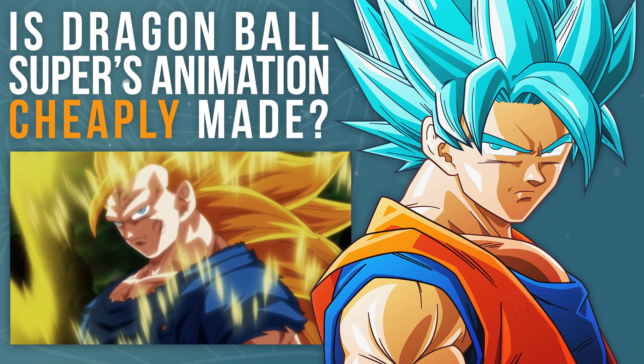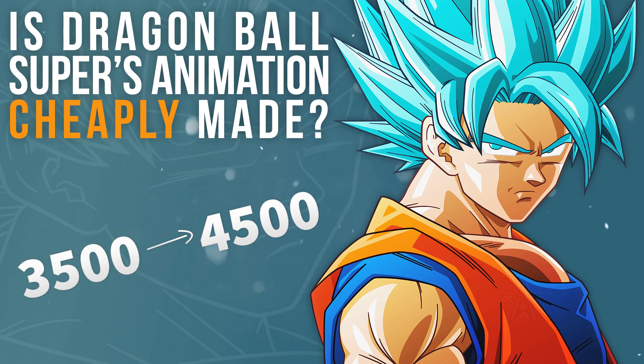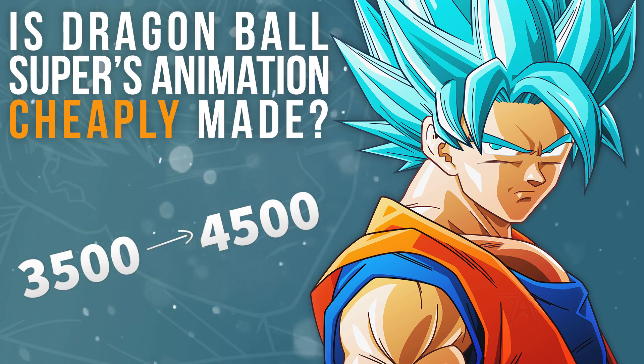The biggest increases in expenditure in the current Universe Survival arc come from having two series directors now, one of the highest-paying positions in the pipeline. One of those directors, Tatsuya Nagamine, raised the number of drawings permitted per episode in the tournament. More drawings cost more money, and that's allowed the series to have more action, though of course not necessarily better action — again, that is down to time and talent.